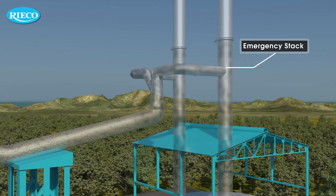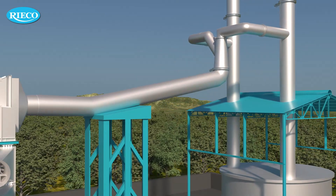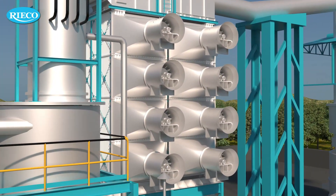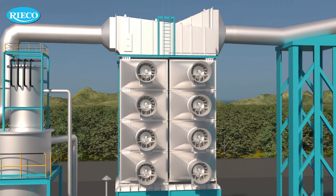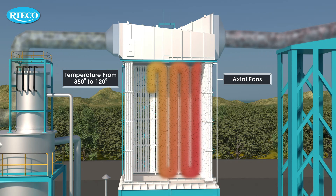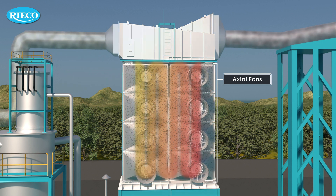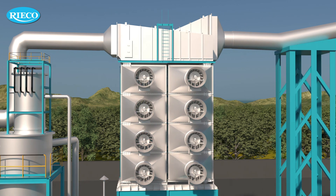The ID fan at the downstream of the system creates suction, resulting in the extraction of fumes to Ricoh's fume extraction system. High temperature fumes pass through the heat exchanger. The axial fans reduce the temperature from 350 degrees Celsius to 120 degrees Celsius. An interlock is set which facilitates saving of operational cost of the system.